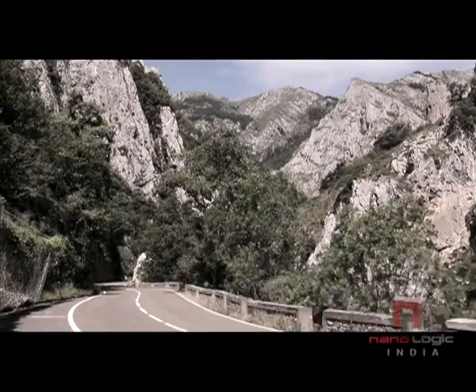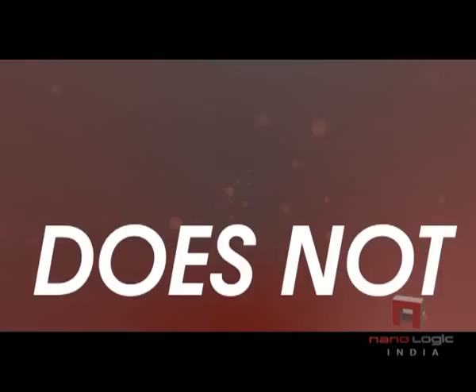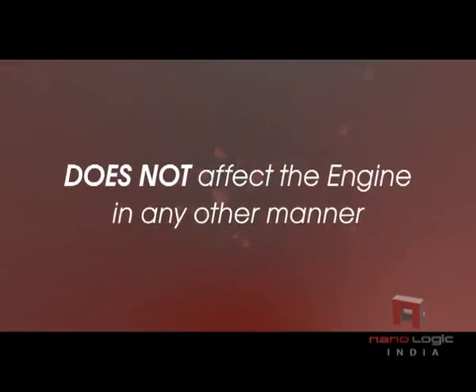The result is a smoother, quieter engine with more power and better mileage than ever before. The product is an additive to the engine oil and only enhances the performance and does not affect the engine in any other manner.